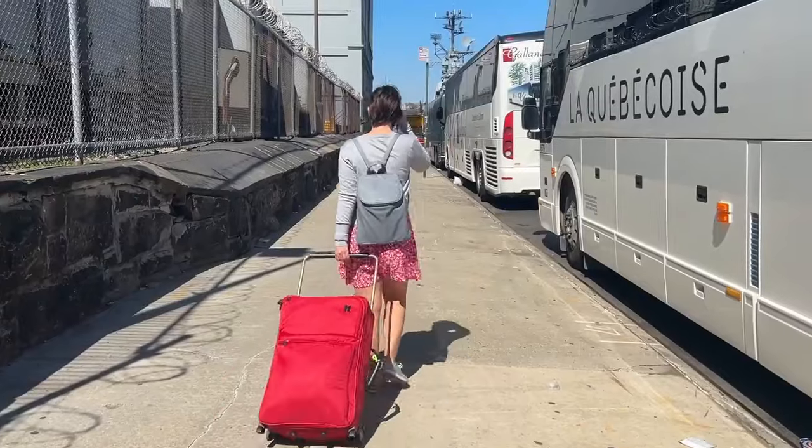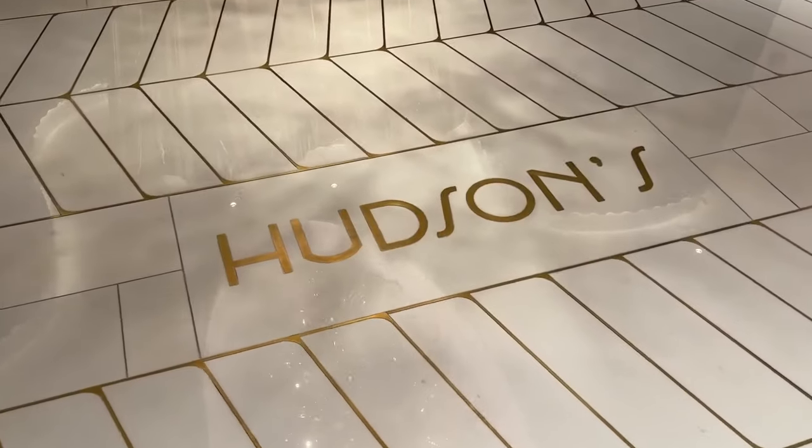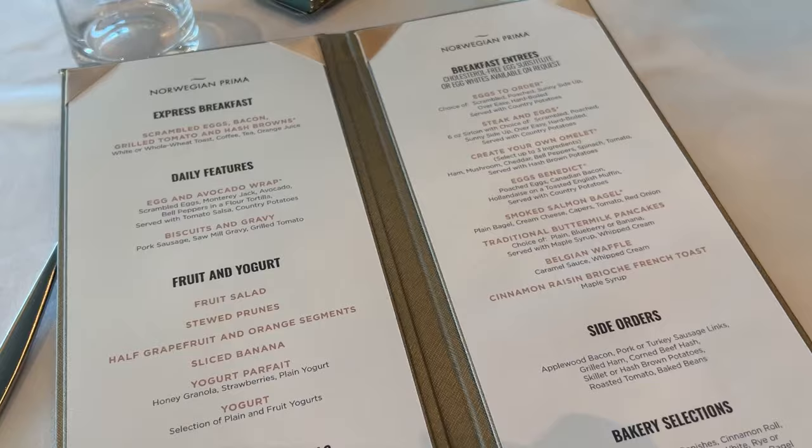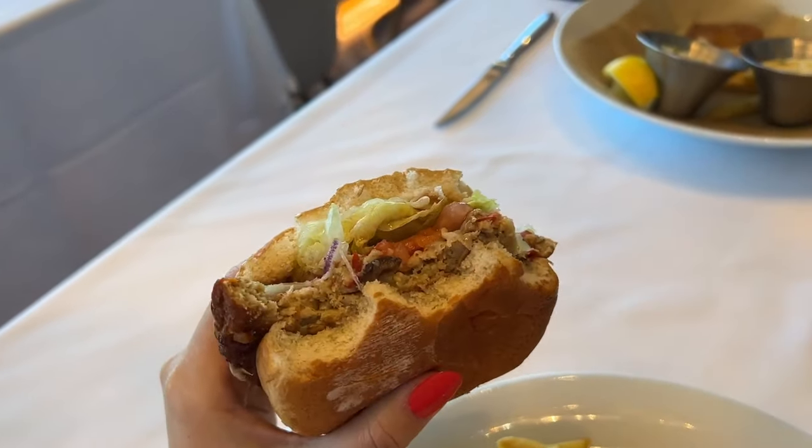When we embarked on Norwegian Prima in New York City we headed straight to the biggest main dining room on board, Hudson's. Hudson's is a complimentary restaurant meaning that everything here is included and the food is totally unlimited.